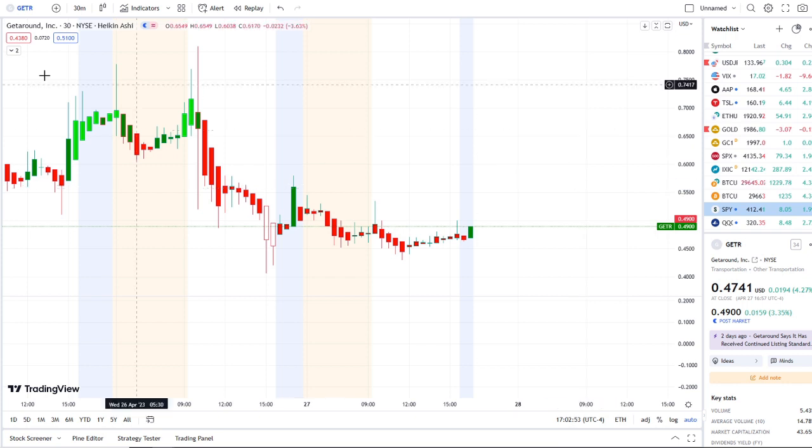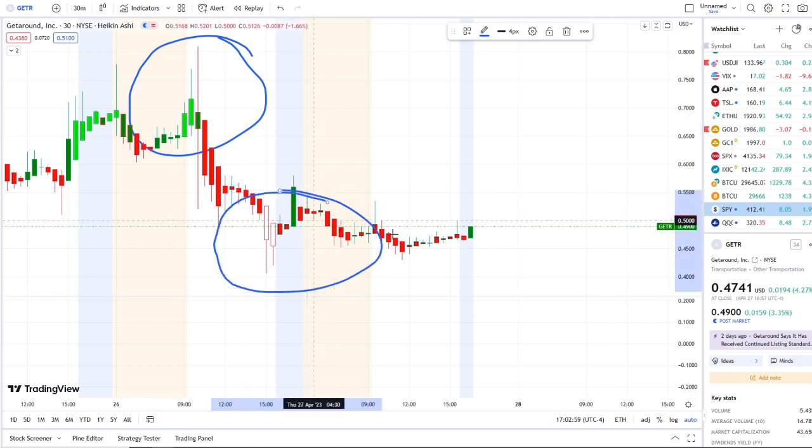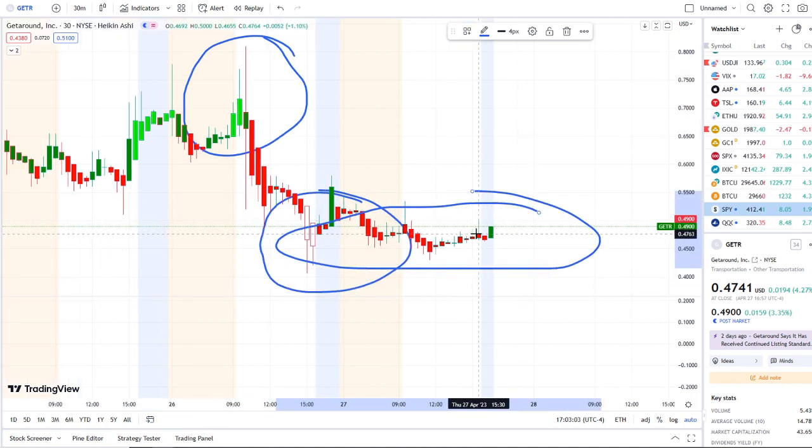Here we are with GTR — Get Around Inc — doing a full transition from the rip area after hitting highs of about 80 cents, down to the dip area yesterday, and right now ranging within the red bars. If this is your first time coming across the channel, this is 42 Vision, which allows us to see the dips from the rips, the rips to the dips, and where the strength and weakness lies within the charts.